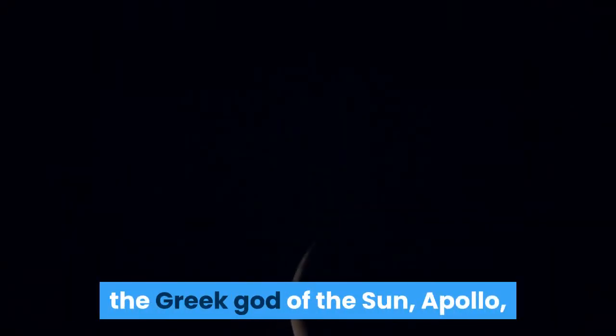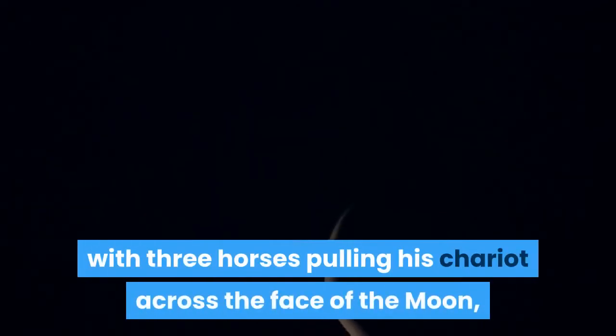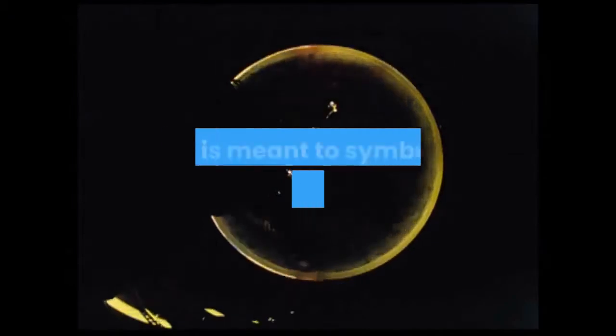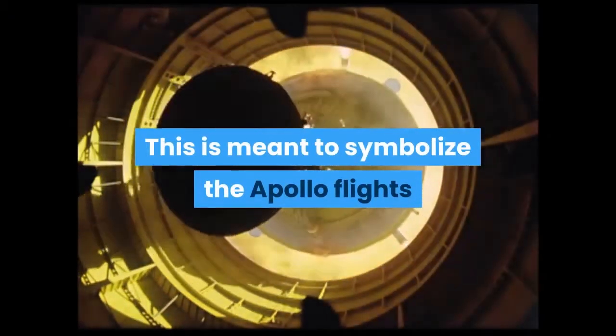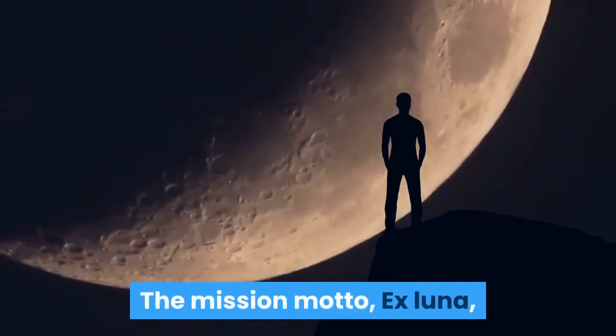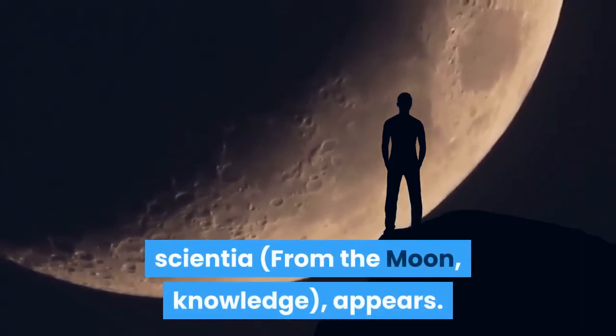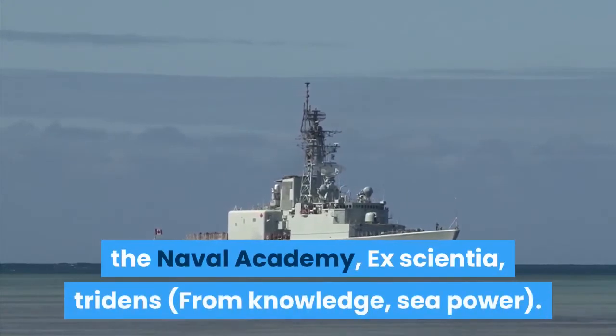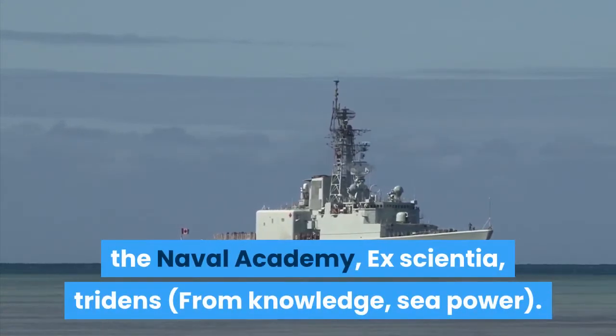The Apollo 13 mission insignia depicts the Greek god of the sun, Apollo, with three horses pulling his chariot across the face of the moon, and the Earth seen in the distance. This is meant to symbolize the Apollo flights bringing the light of knowledge to all people. The mission motto, ex luna, scientia — from the moon, knowledge — appears. In choosing it, Lovell adapted the motto of his alma mater, the Naval Academy: ex scientia, tridents — from knowledge, sea power.